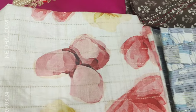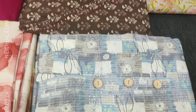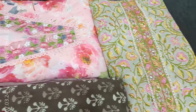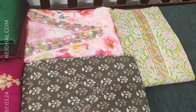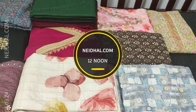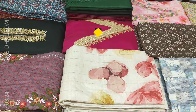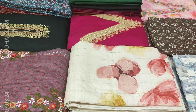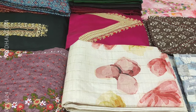In today's video, we will be seeing 10 designs in designer, regular and fancy dress materials, price ranging from 949 to 2199. All these products will be available on our website nahidal.com from 12 noon onwards. You can place your order directly from our website or through WhatsApp. Viewers, kindly note there will be slight variation in color due to the lighting used for videography.